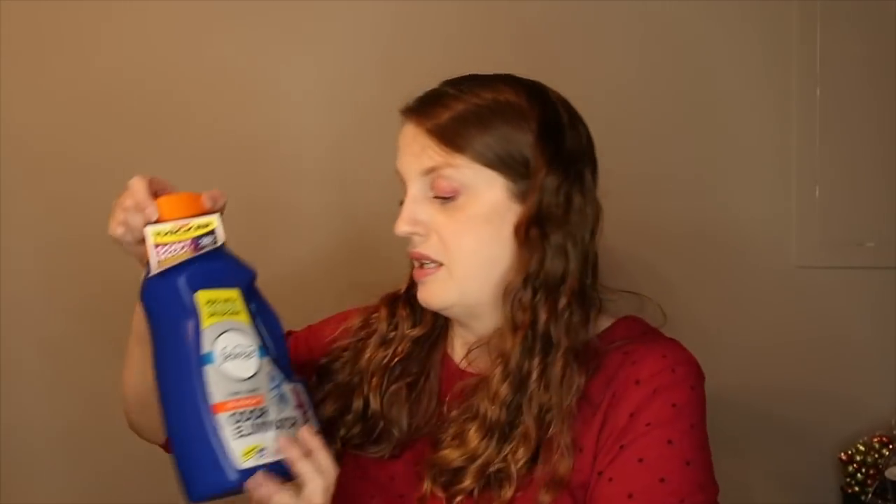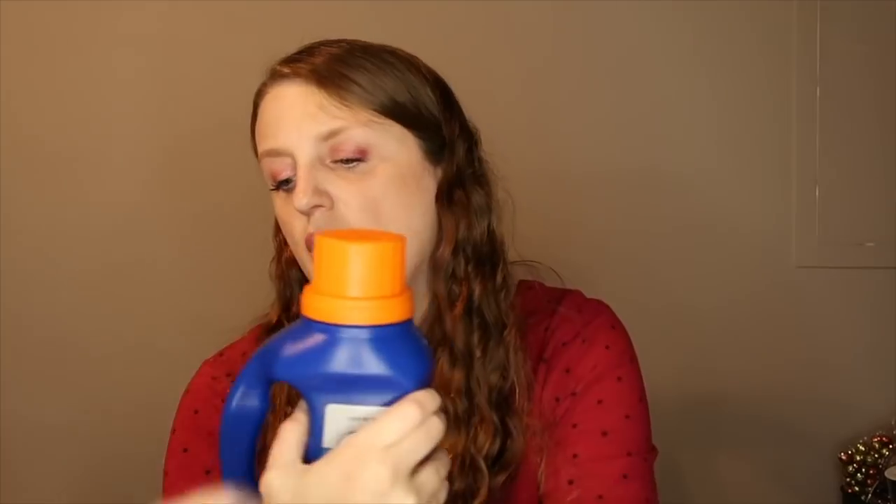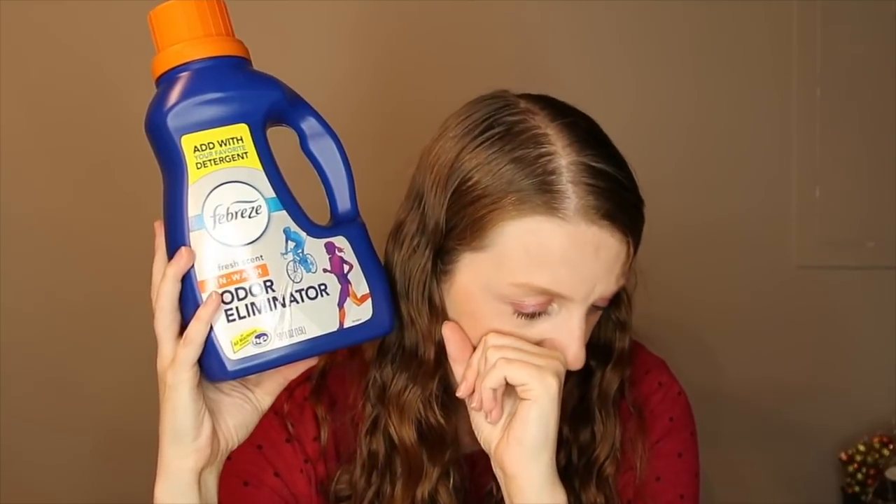I got the Febreze In-Wash Odor Eliminator — I actually just used this on my comforter. It removes sweat, mildew, food, pet, and smoke odors and you add it with your laundry detergent. This was $8.84. I used a $3 off printable coupon from Febreze.com, paying $5.84, then submit a $3 rebate with Ibotta making it just $2.84 — six bucks off is great.